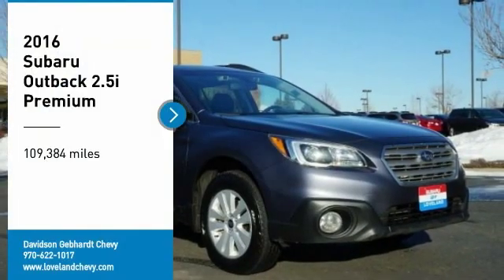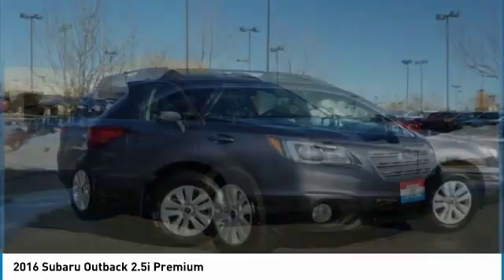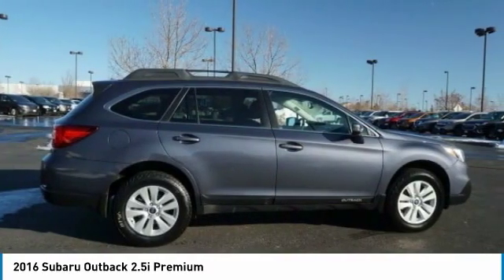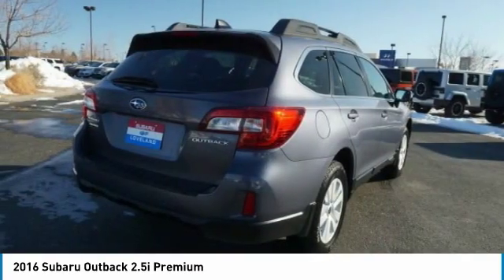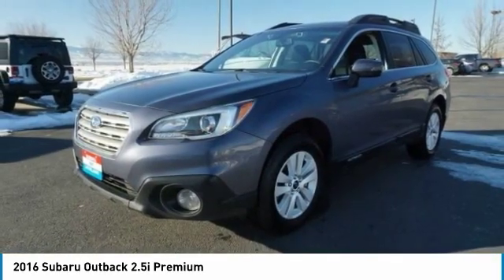Looking for the right vehicle? Check out the 2016 Outback. Take the go-anywhere capability of all-wheel drive and plenty of room for cargo and companions, and you've got the Subaru Outback. Let the adventure begin.